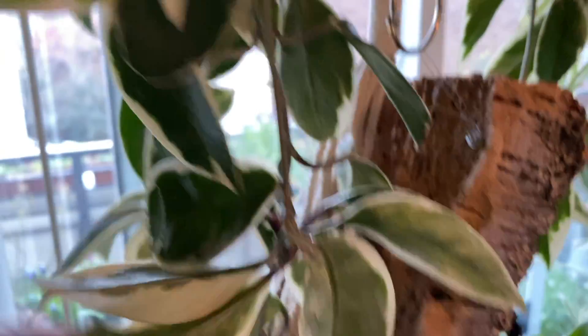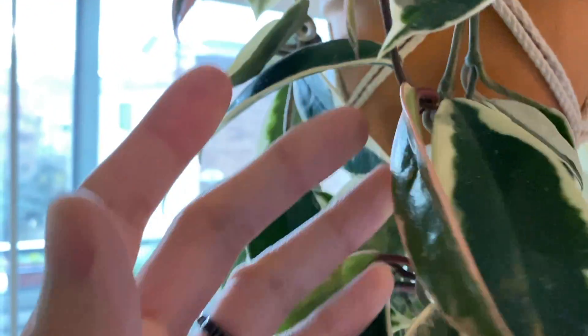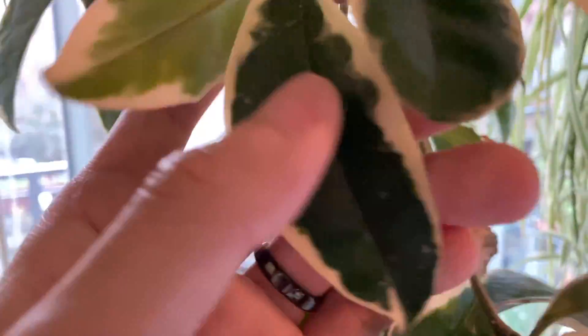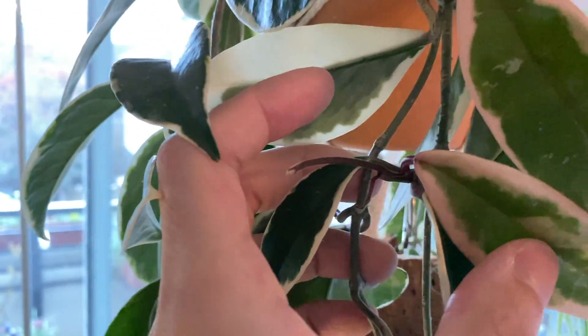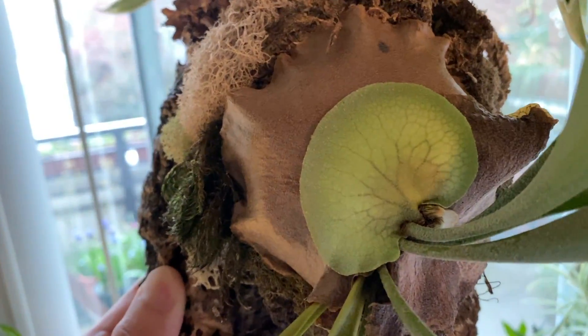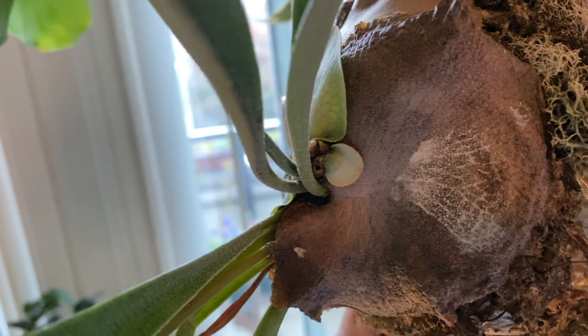And here are the two other sprouts that I showed you last week. This is one of them — you can see it's getting longer now. And right here is the second new growth; you can see the sprout is also getting longer. They look great. Lastly, we have the staghorn fern. The shield frond — this one is still getting bigger, and this tiny one is getting bigger very slowly.